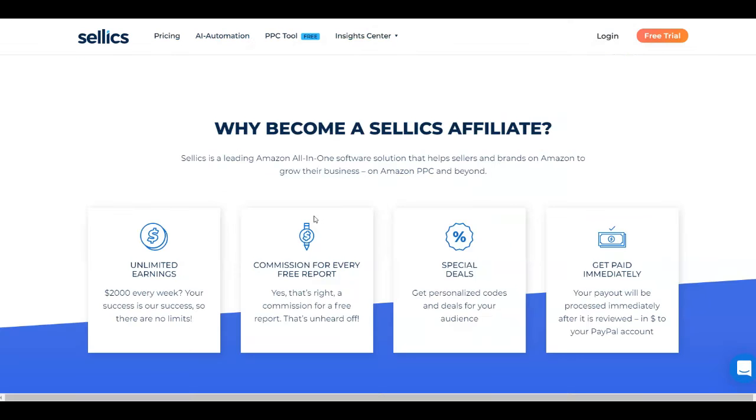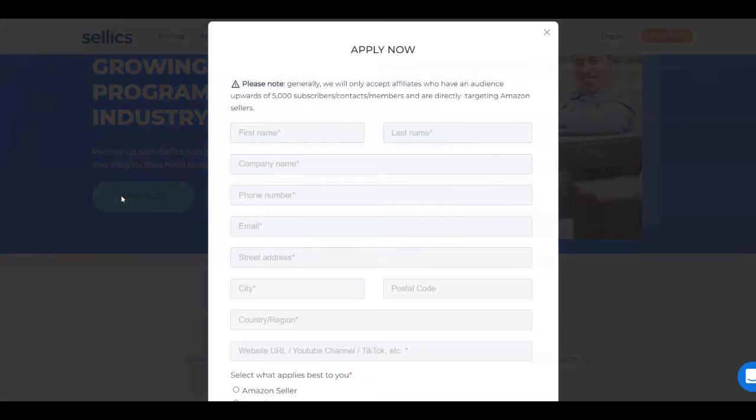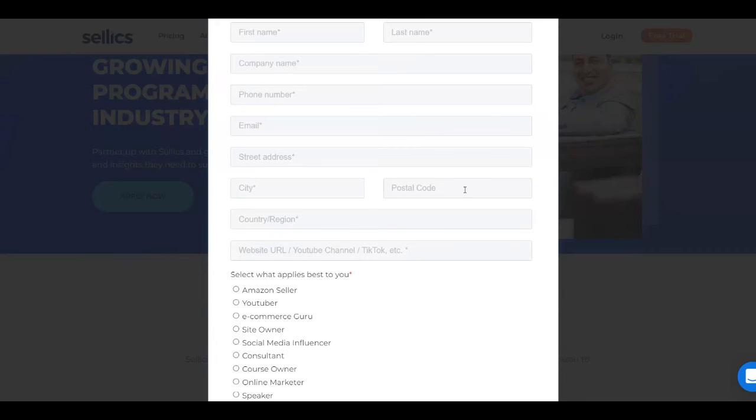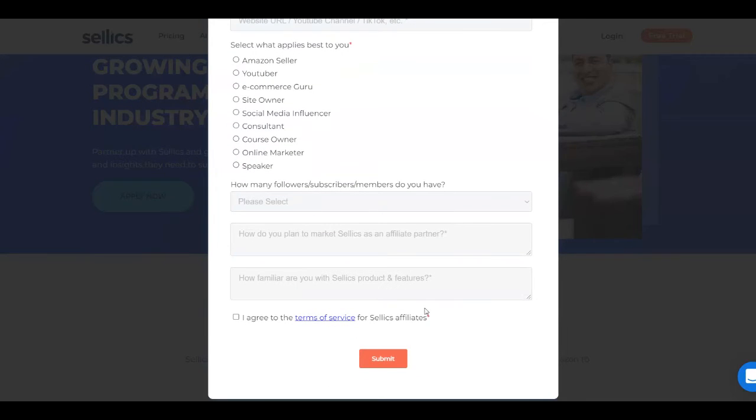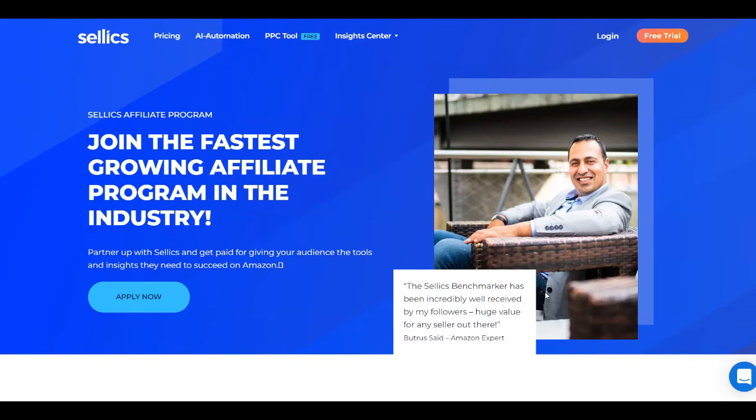What you need to do first is click on Apply Now so you can create an account for absolutely free and then get your affiliate link. I'm going to show you the traffic source you can use to find interested people who want to grow their Amazon sales. Just click on Apply Now and put in some information about yourself — your name, phone number, address, country, and so on — then agree to the terms of service and click Submit. Once you get accepted, you'll get your affiliate link that you can start sharing with other people to start making money in passive income.